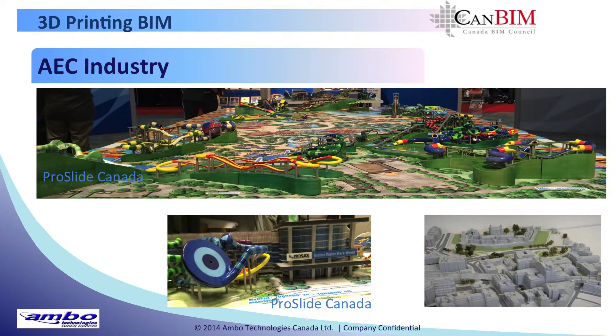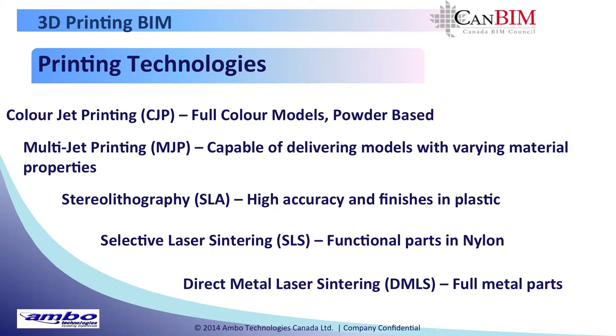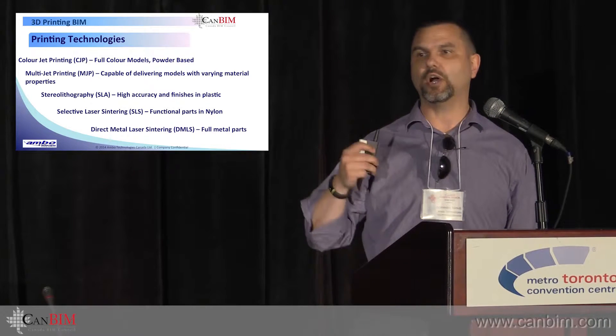I did want to talk about the different technologies that are available at the moment. We've got color jet printing — these are the ones like that model on top of the desk that I brought in as an example. They're full color, millions of colors, and we can get high accuracy. They are powder based.